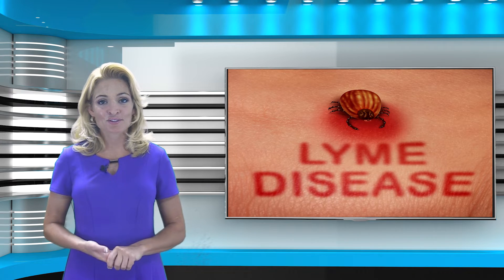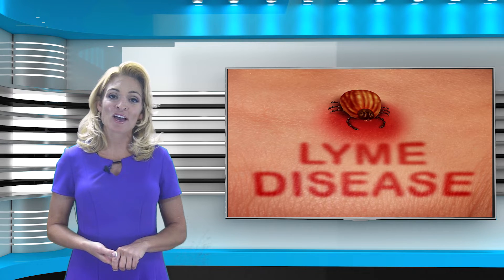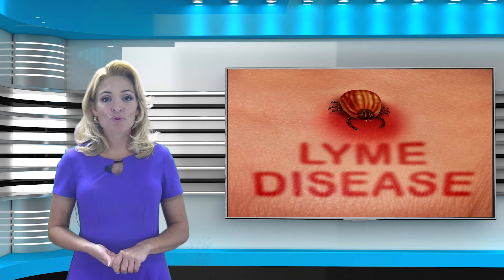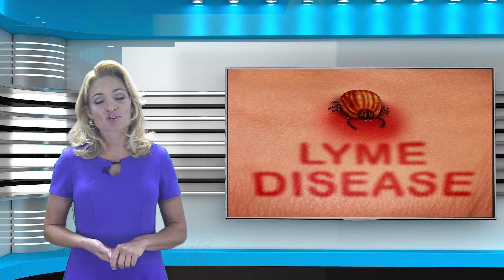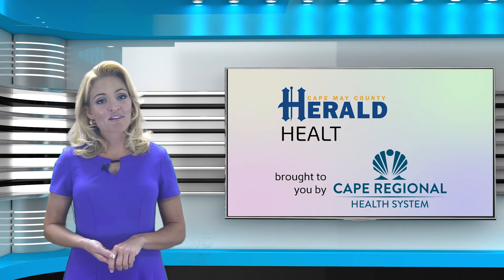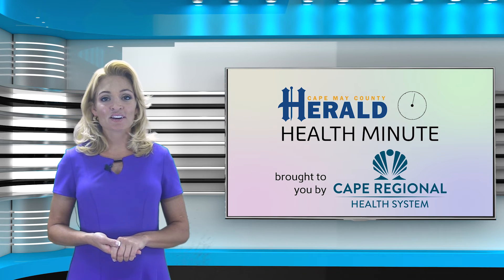We hope these tips help you to lessen your risk of getting sick from viruses spread from ticks and mosquitoes as you enjoy the outdoors this summer. If you should remove a tick from you or your loved one, you may want to keep the tick in a jar or a plastic bag to show it to your doctor. For more Herald Health and Wellness reports, visit CapeMayCountyHerald.com and click the Lifestyle tab.